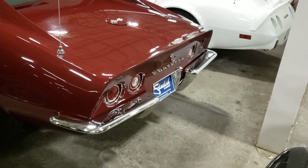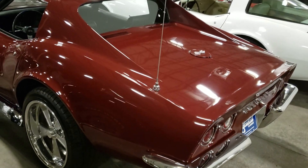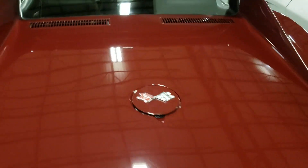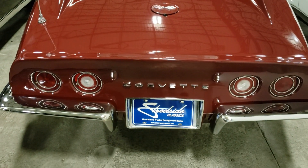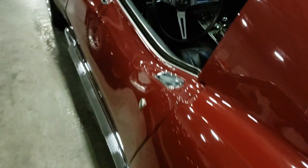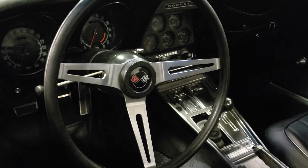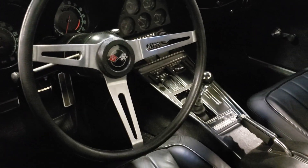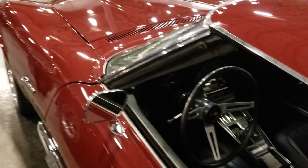I love the back ends of these older Vettes. Overall it's a really decent looking car, man — it's a little bit too much for me price-wise. Looks like it's got a four-speed and a 350 in it.